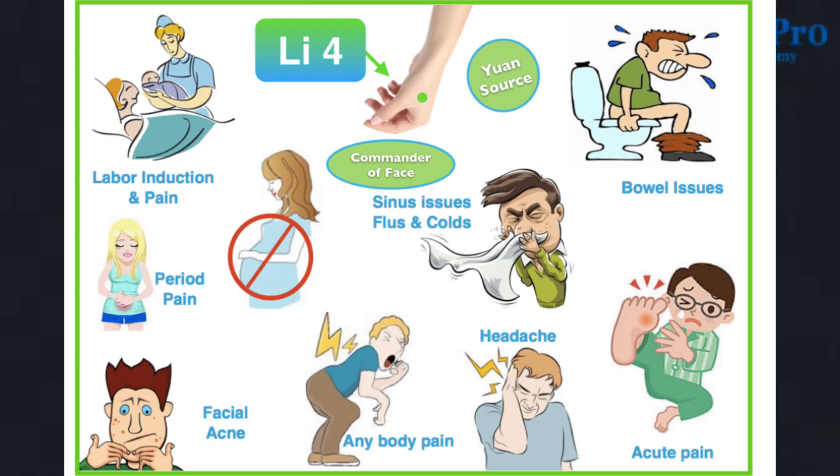Large Intestine 4, located between the first and second finger on the top of the hand, is the best point for any kind of headaches and can help relieve pain anywhere in the body — back pain, ankle strain, and even menstruation pain. It is used for bowel issues such as constipation or diarrhea, and is useful to relieve external pathogens such as colds and flus.